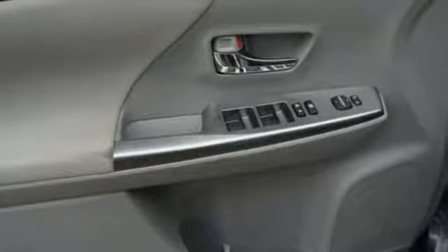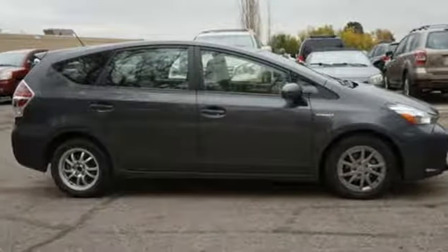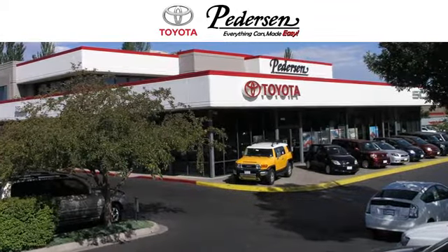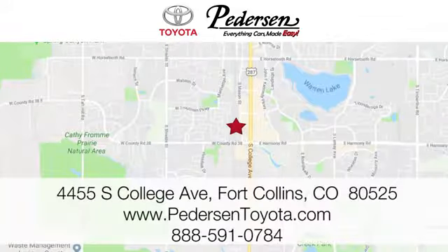Toyota — steered by ingenuity, driven by passion. See it for yourself when you take it for a test drive. Call, click, or visit us today. We're conveniently located at 4455 South College Avenue in Fort Collins, Colorado, or online anytime at petersontoyota.com.